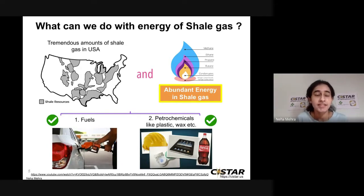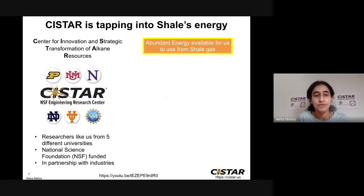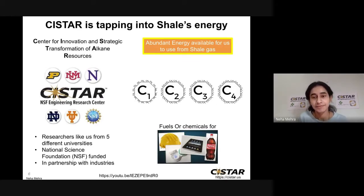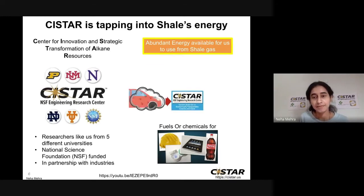There is a tremendous amount of shale gas in the USA, meaning a tremendous amount of energy available for us to use. CSTAR — the Center for Innovation and Strategic Transformation of Alkane Resources — is basically a collaboration of researchers from five different universities: Purdue, University of New Mexico, Northwestern University, University of Notre Dame, and the University of Texas, Austin. CSTAR's goal is to develop new technologies needed to economically convert shale gas into transportation fuels and petrochemicals, which will also reduce carbon emissions.